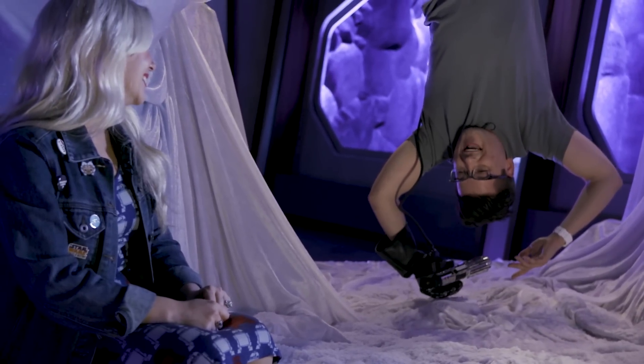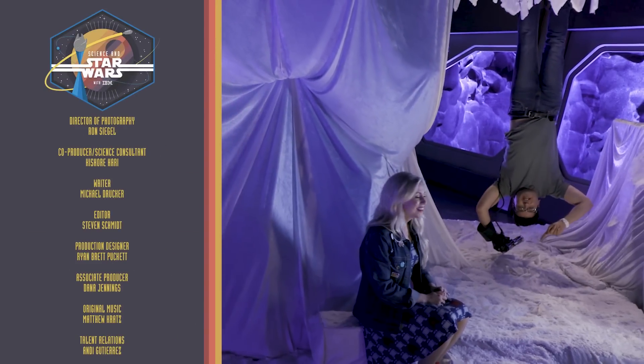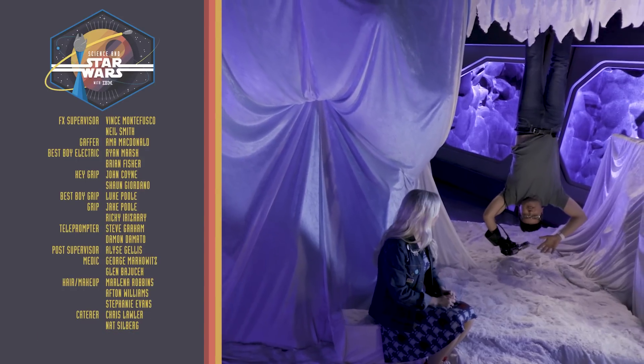Ashley Eckstein, thank you so much for coming by. You can watch all of the rest of our videos at IBM.com/StarWars.